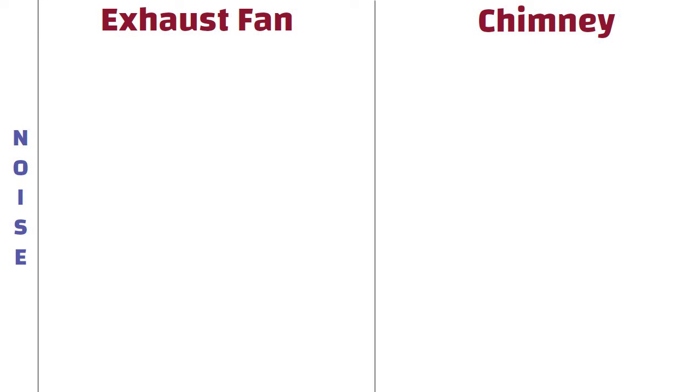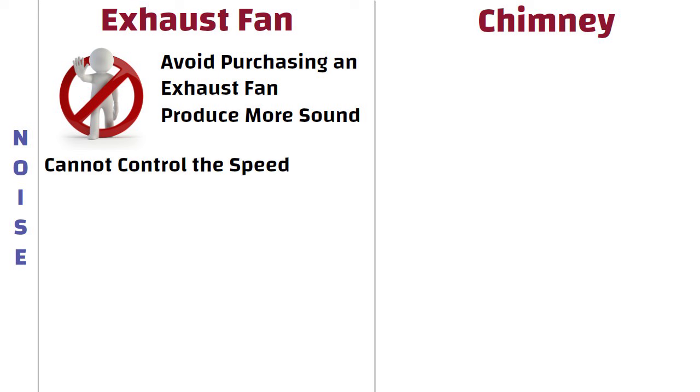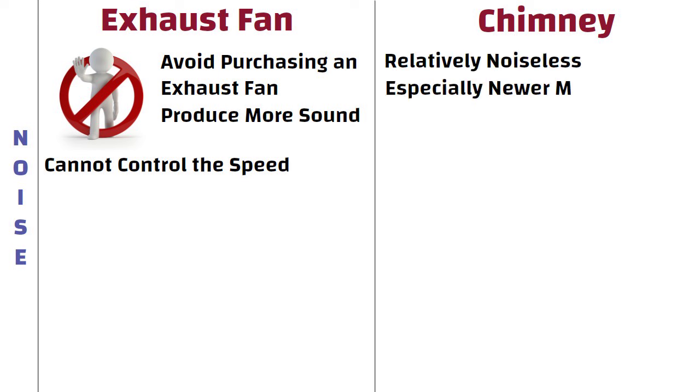Noise. If you have an issue with noise, then you should avoid purchasing an exhaust fan as they produce more sound than a kitchen chimney. Also, you cannot control the speed of an exhaust fan in case you feel it is making too much noise. On the other hand, kitchen chimneys are relatively noiseless compared to exhaust fans, especially the newer models.